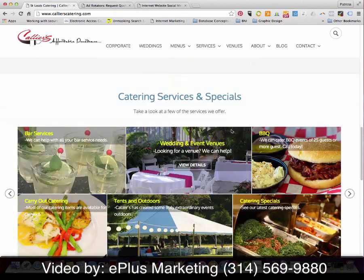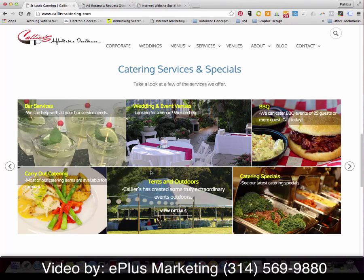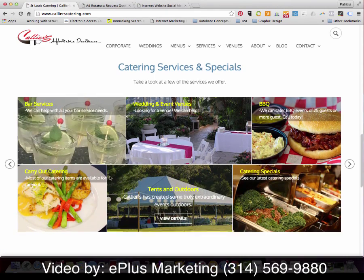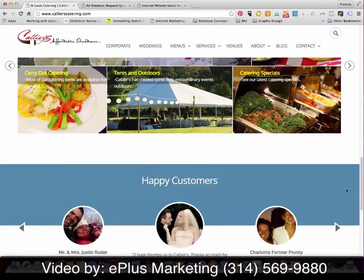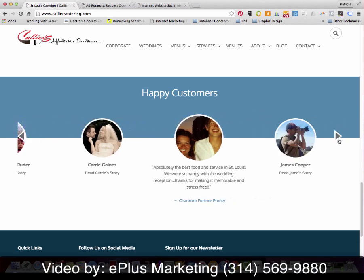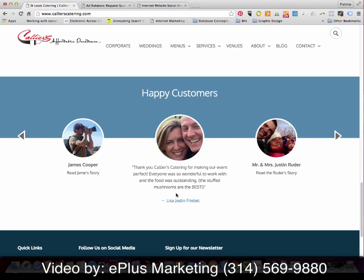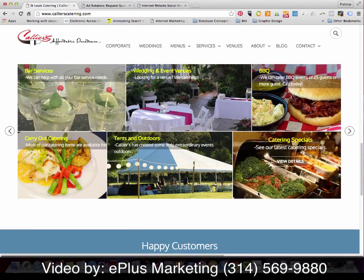There's a link to testimonials and then additional layout so that the site visitor can see other service offerings the client offers, with detailed information just a click away. Below that you see client testimonials with photos, the quote, and the client name, ending with the footer with contact information, a sign-up for a newsletter, and social media links.